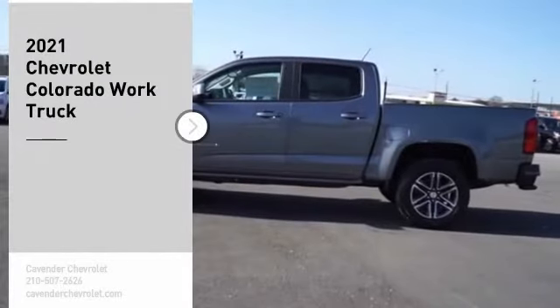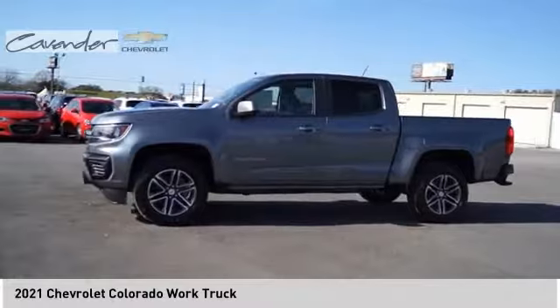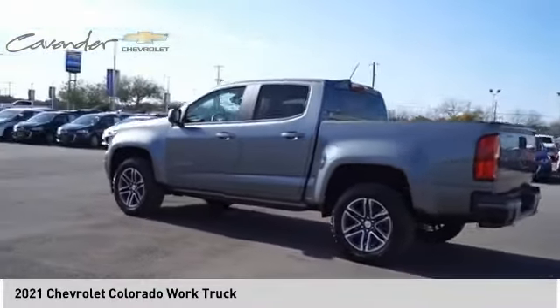We are pleased to show you the 2021 Colorado. Great hauling capability. Powerful, rugged, and a great Chevy price. Colorado is it.